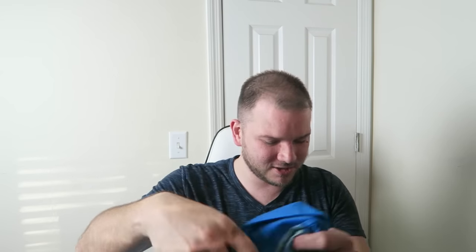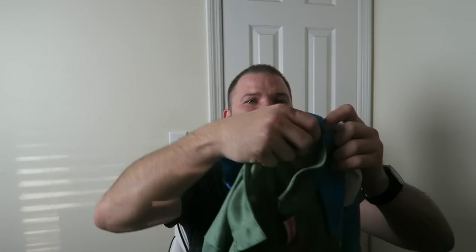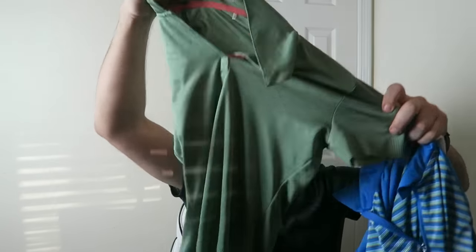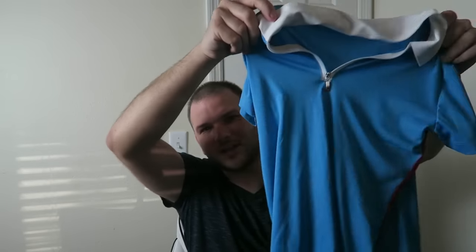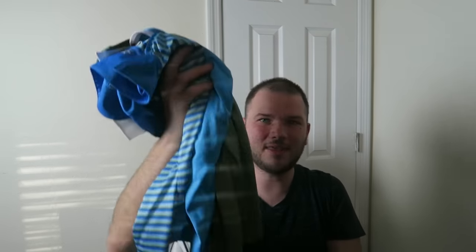Sometimes at our Goodwill in St. Petersburg, Florida, they bring out things on racks, and these three items were hanging on a rack all right behind each other, which was awesome. All three of them are extra small — these are women's Nike dry fit golf shirts. These are awesome and they're like $12 to $14 a piece. I may lot these together and try to get like $40 out of it, but these three shirts alone will almost cover what I spent today.